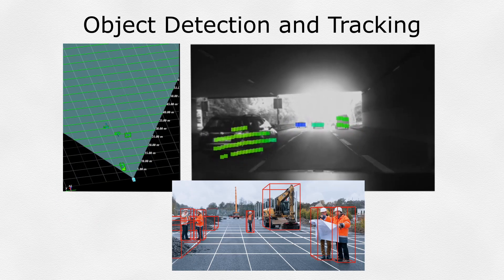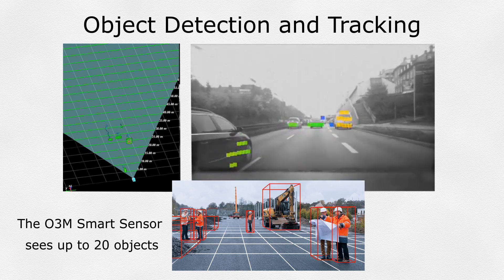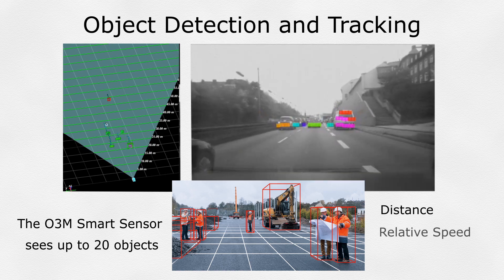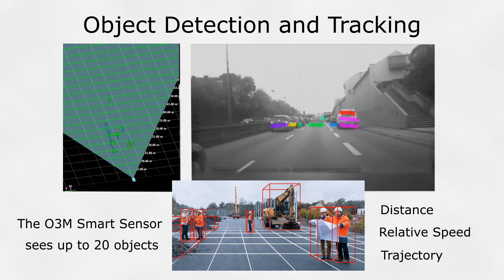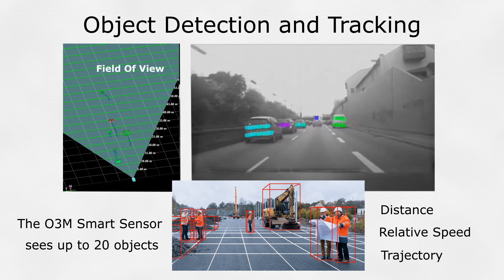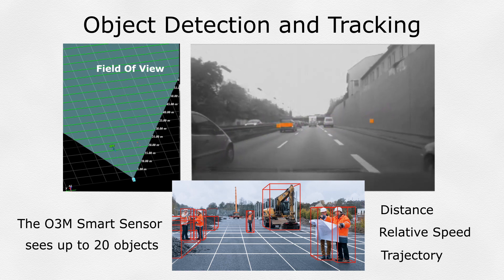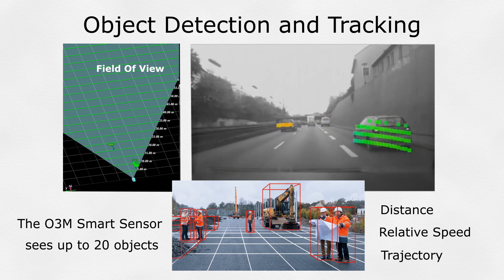The first application is object detection and tracking. The O3M can track the distance, relative speed, and trajectory of up to 20 objects in the field of view. It can even predict the potential of a crash, based on both the detected objects and current vehicle direction and speed.